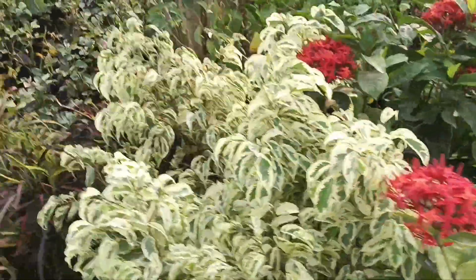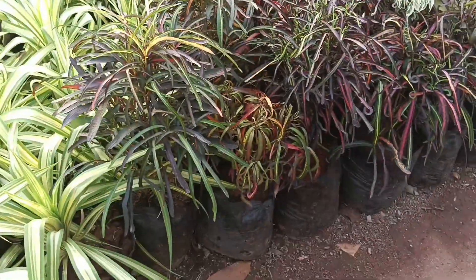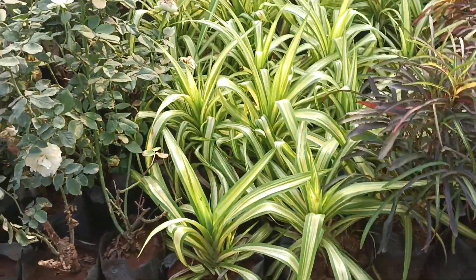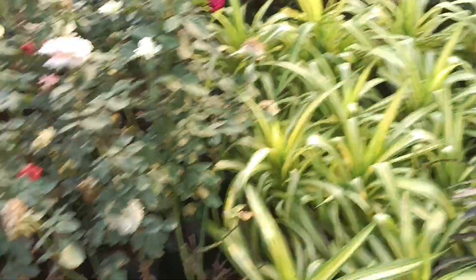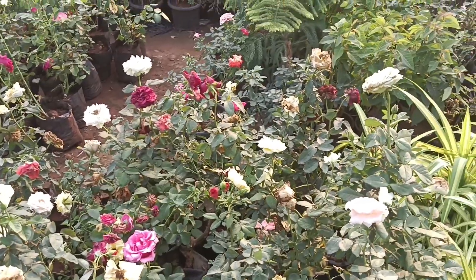I will let you know about the flower tree. So this is the tree — I will show you the tree here. This tree is in good condition. The price of this tree is around 10 to 20 rupees.